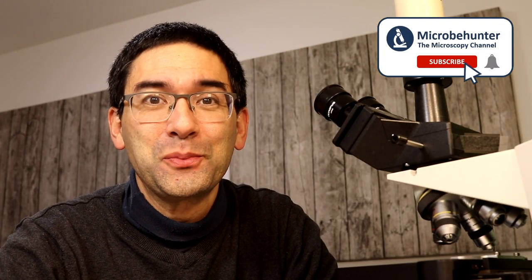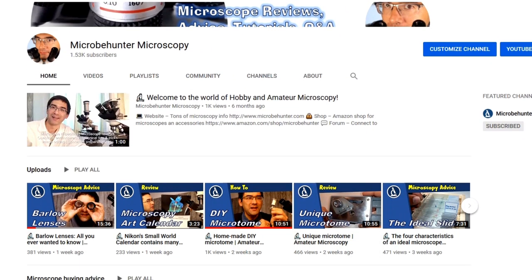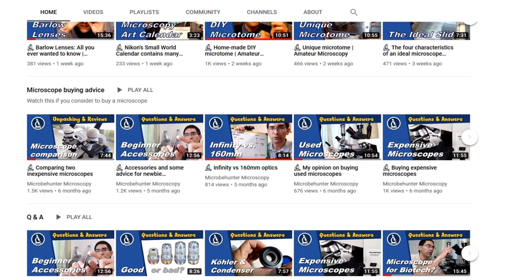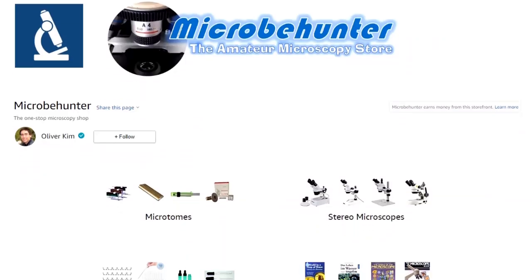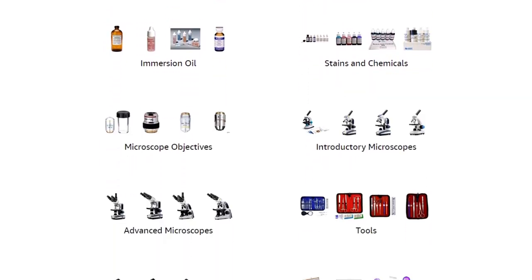Well, that's it again. I hope you liked it. If you did, please do consider subscribing. I also want to advertise my other YouTube channel where I give a whole bunch of microscopy advice to those interested in microscopes and amateur microscopy — everything microscopy related. I also have an affiliate webshop; I've put the link below. So if you want to buy some microscope accessories or microscope parts, do check out that webshop. I wish you all the best — happy microbe hunting as always, and see you around next time. Bye bye!